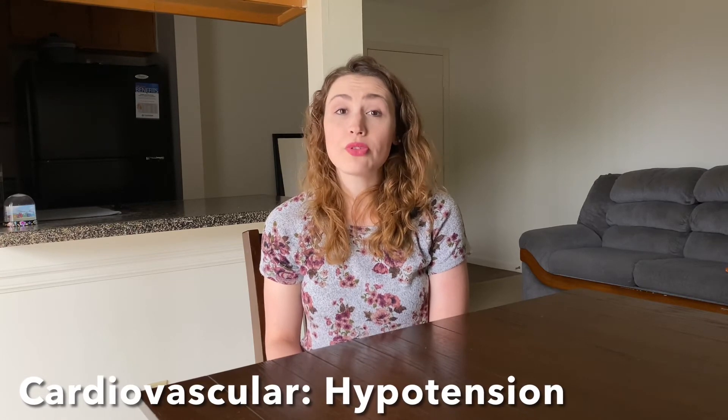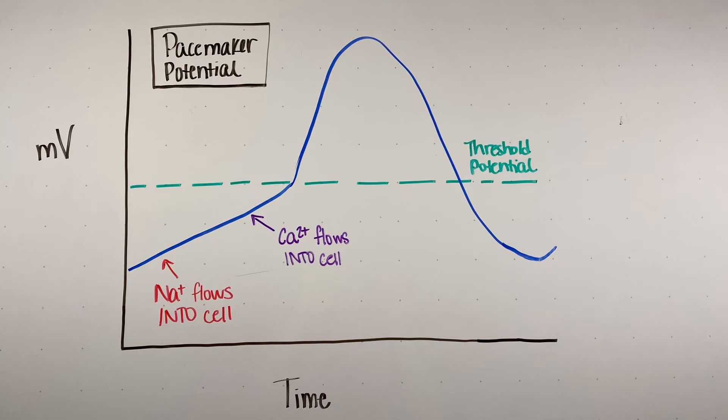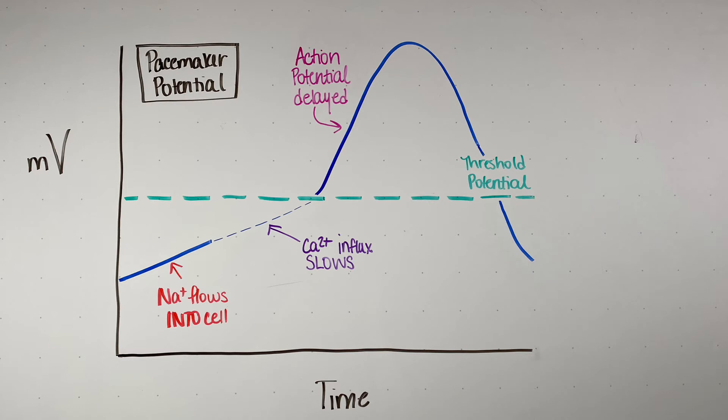In the cardiovascular system, smooth muscle weakness of the arteries leads to hypotension because the blood vessels cannot vasoconstrict. Regarding the heart itself, magnesium's blockade of calcium channels slows the depolarization of pacemaker cells. Normally, both sodium and calcium must flow into pacemaker cells to reach threshold and fire an action potential. In hypermagnesemia, the extra magnesium blocks calcium channels, causing pacemaker cells to take longer to reach threshold — meaning they fire at a slower rate, producing bradycardia and, in very severe cases, cardiac arrest.